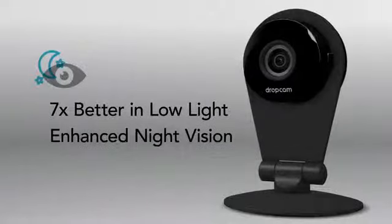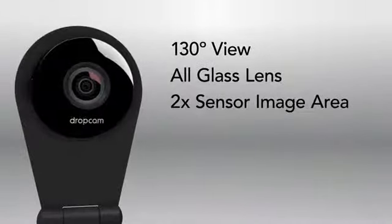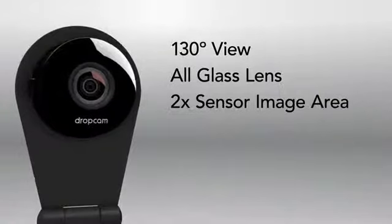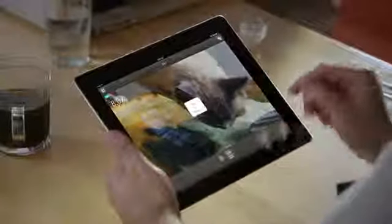Dropcam is all about the video. Dropcam Pro brings a new wide-angle, all-glass lens and an ultra-sensitive sensor with twice the imaging area. And with new pinch-to-zoom, you can zoom in and enhance on even the smallest details.